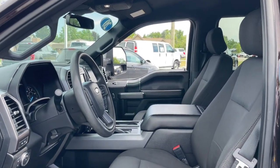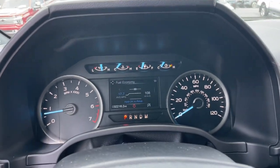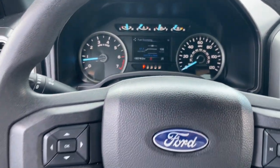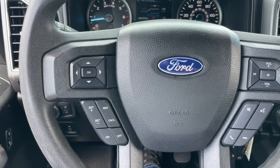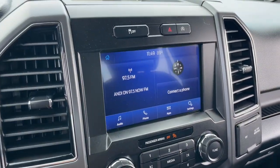Apple CarPlay and or Android Auto, Pre-Collision System, Intelligent Auto On-Off High Beams, Keyless Entry, Fog Lamps, iPod and MP3 Input, 4-Wheel Drive, Satellite Radio, Bluetooth Connection, Trailer Hitch.